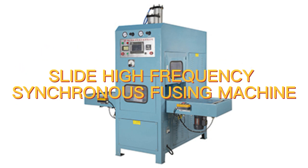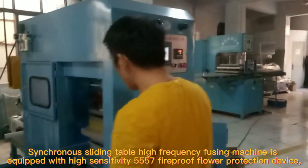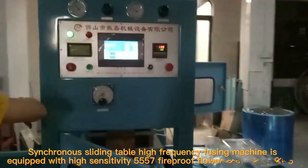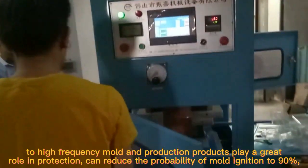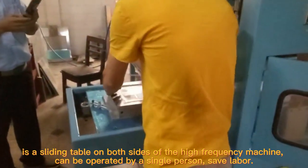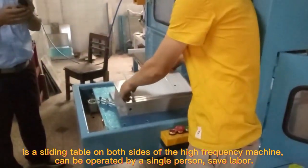Slide High Frequency Synchronous Fusing Machine. The synchronous sliding table high-frequency fusing machine is equipped with a high-sensitivity 557 fireproof flower protection device. Two high-frequency molds protect production products, reducing the probability of mold ignition by 90%. As a sliding table on both sides of the high-frequency machine, it can be operated by a single person, saving labor.